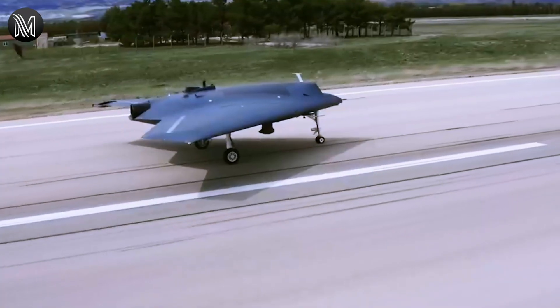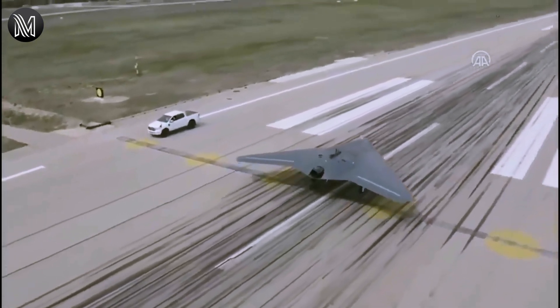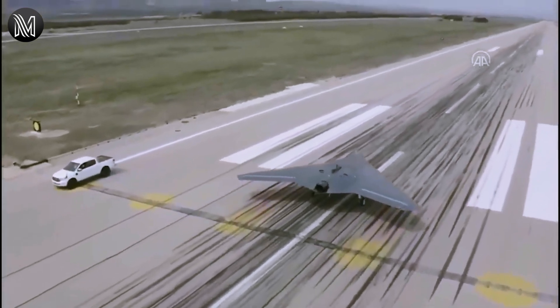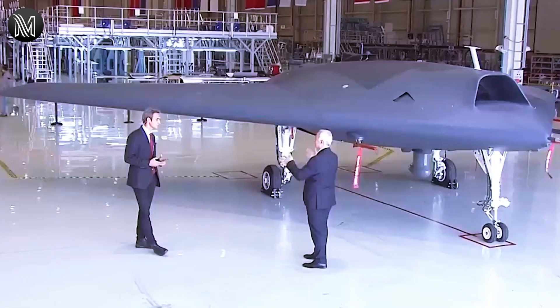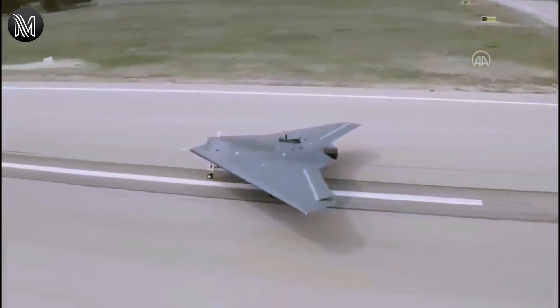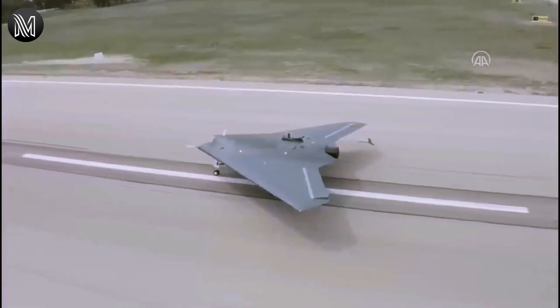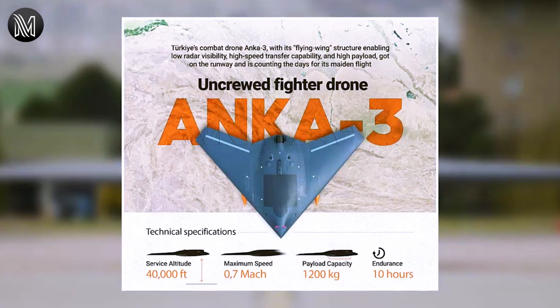The new drone, with a 1,200 kg payload capacity, is also equipped with advanced avionics and sensor systems, including a high-resolution electro-optical camera, a synthetic aperture radar, and electronic warfare systems. The Anker III drone can be equipped with various types of weapons, including missiles and guided bombs.